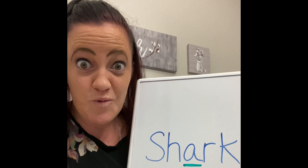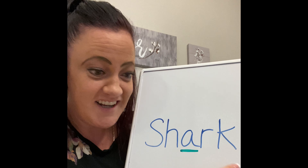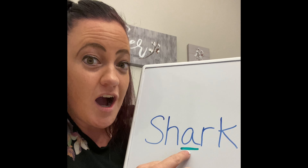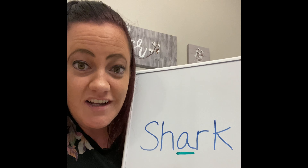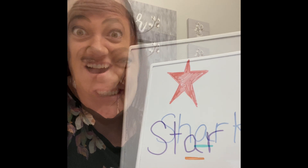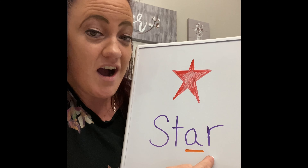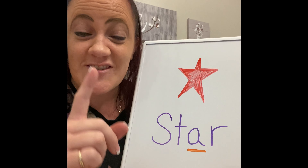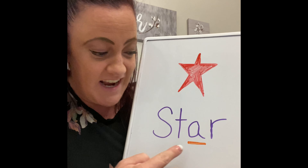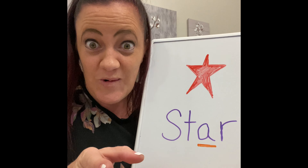Here's a word of something that swims in the ocean — shark. Shark has one A sound. Can you say it with me? Shark. What is this word? Star. Star has one A sound in the middle. You are a star!